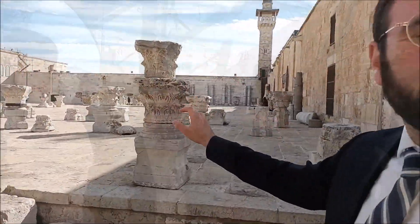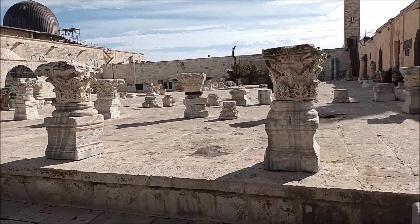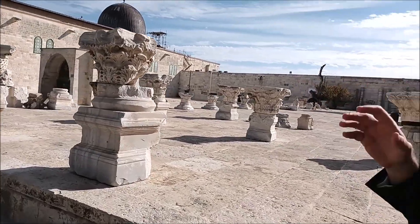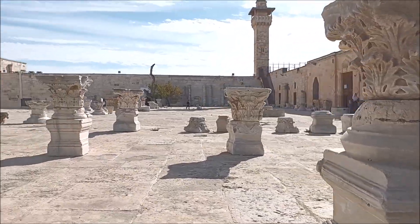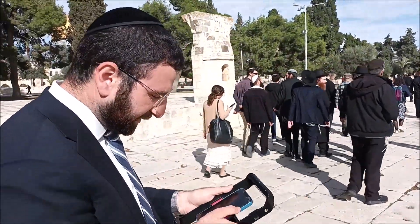Over here we see a sort of pillar park — a bunch of bases of pillars and the tops of the pillars. All that we're missing are the actual pillars themselves. If you come up close, you'll see there are red streaks, and still some gold that once covered those pillars, with a few little pieces remaining.